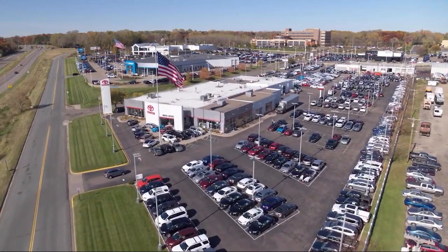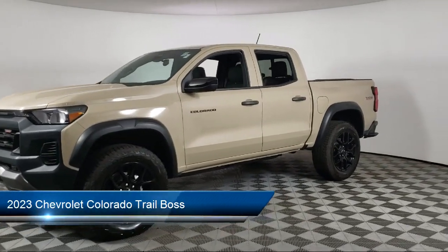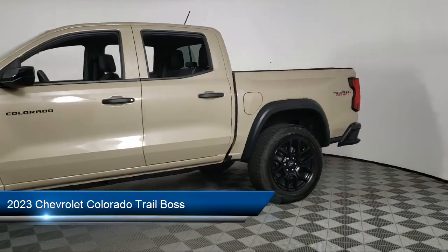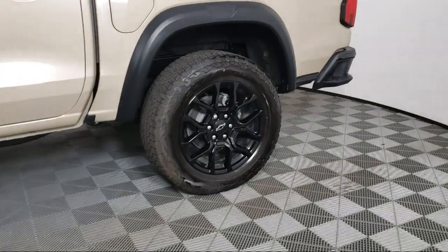Invergrove Toyota welcomes your interest in one of our great vehicles that comes equipped with navigation, tow hooks, keyless entry, air conditioning, traction control, power windows, and daytime running lights.